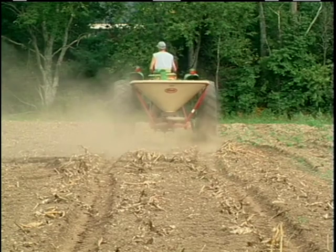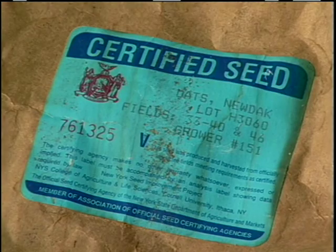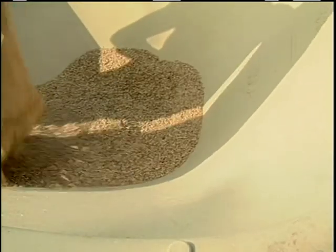I still get a reasonably good stand with 15 pounds to the acre. That is seeded at the same time as the oats, which is usually at about a bushel to the acre, and that seems to work out well for giving me a fall cover.